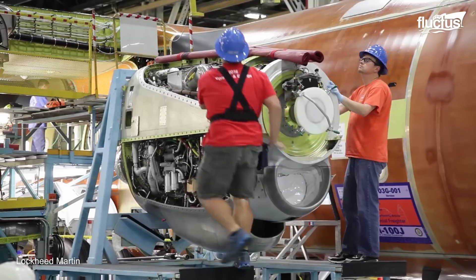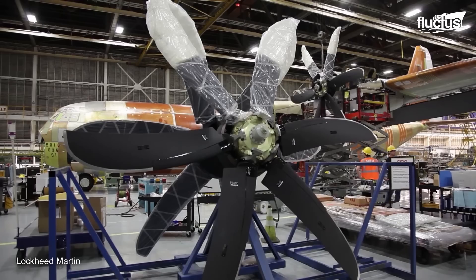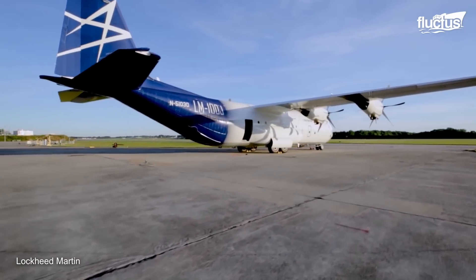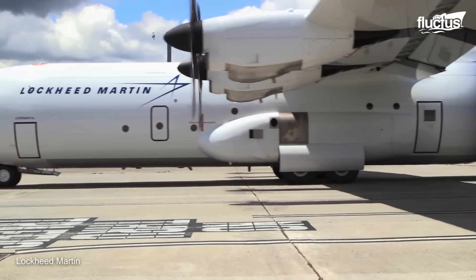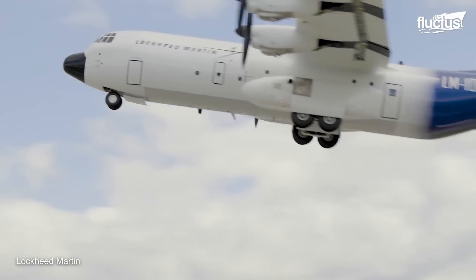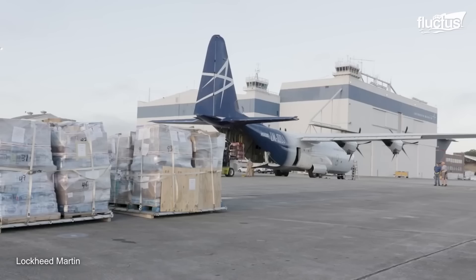After making some design changes to the Hercules, the LM100J was developed for commercial purposes. This aircraft performs as a civil multi-purpose air freighter capable of rapid and efficient cargo transport. It is an effective solution to deliver bulk and oversized cargo to harsh locations around the globe.